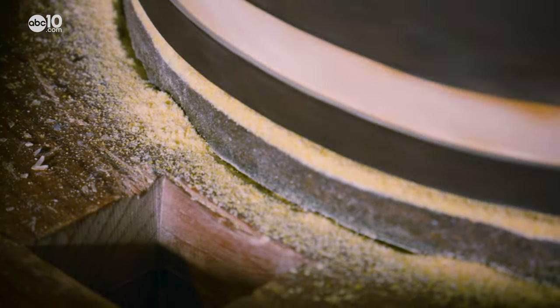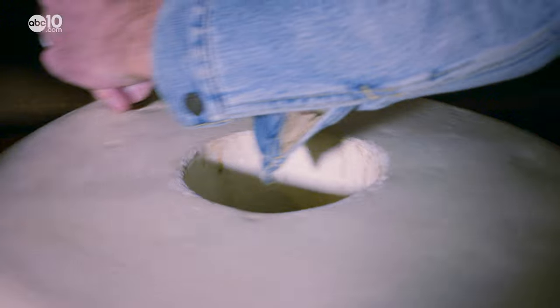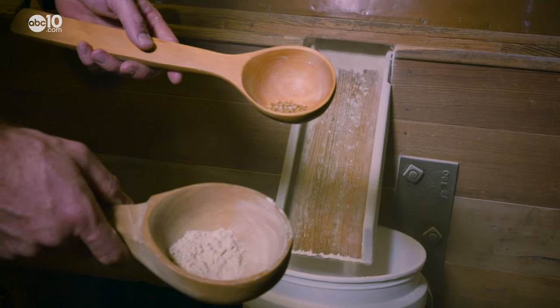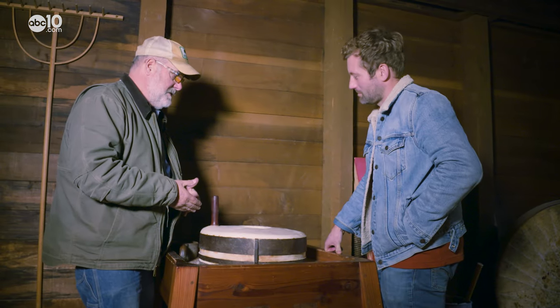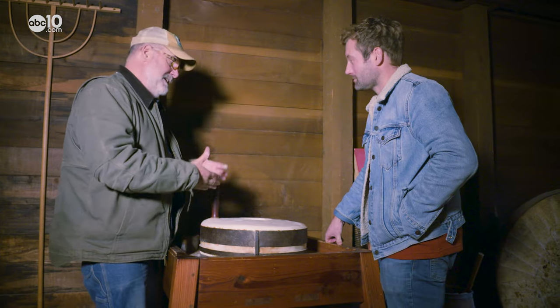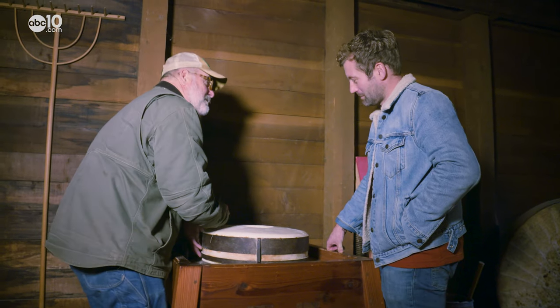Grist is just another word for grain, and the small hand-crank grist mill gives you an idea of how hard it was to get enough flour to make bread. The shelf life of flour can be years and years today, but back then they only had months — that's why they came to the mill as often as they did, typically every few months.